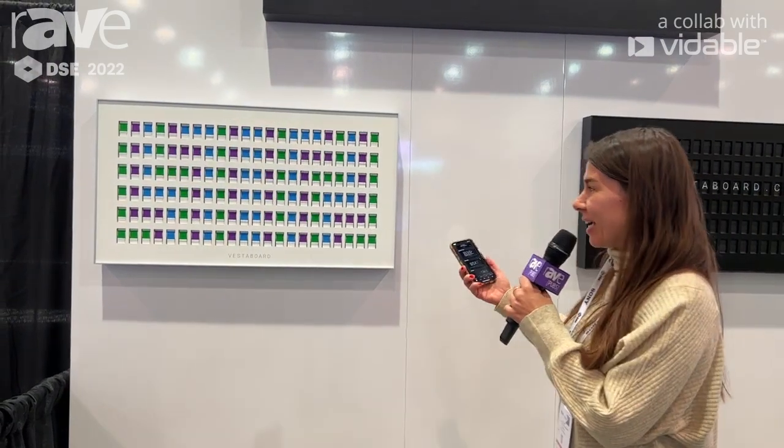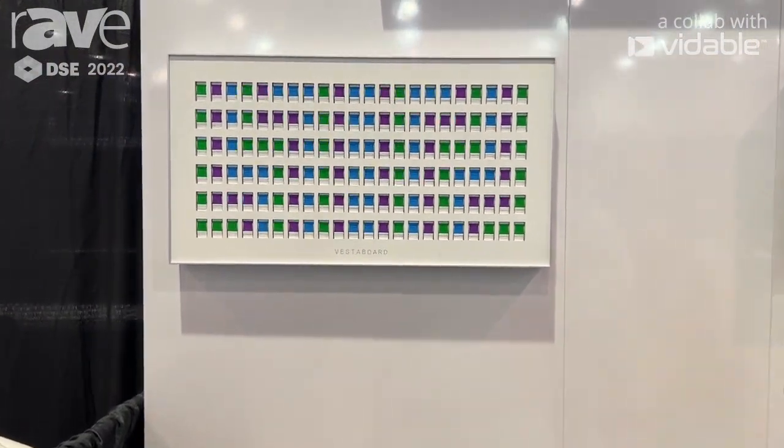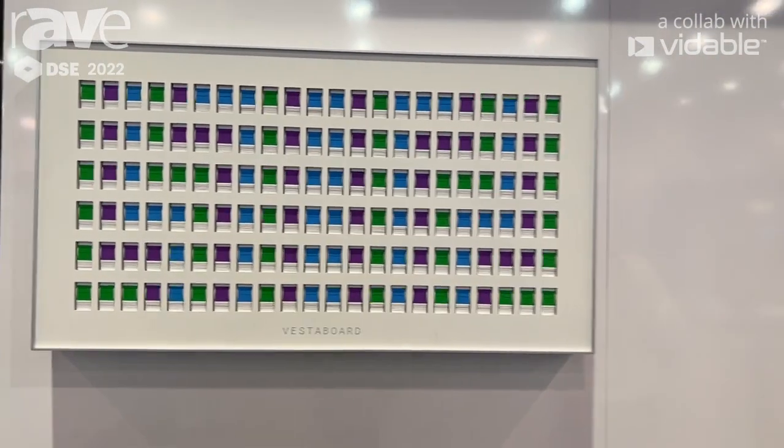Hey everyone, my name is Aria and I'm here with Vesta Board. We are a split flap display using smart technology. It is a mechanical analog display and I'm gonna show you guys how it works.